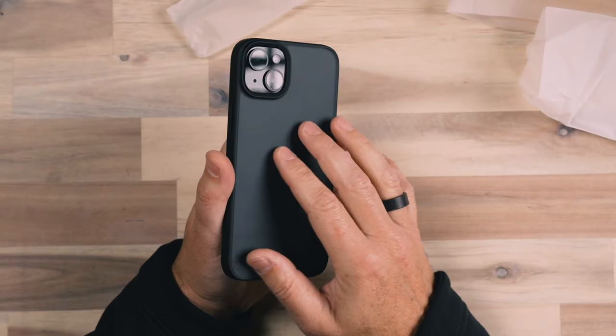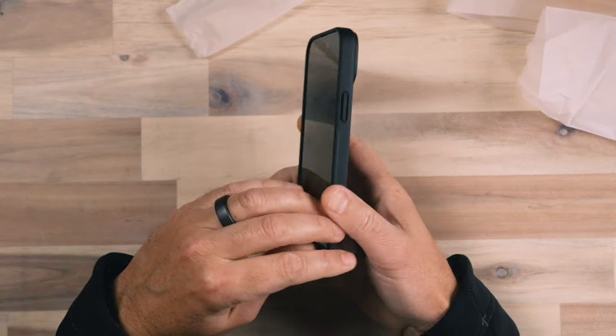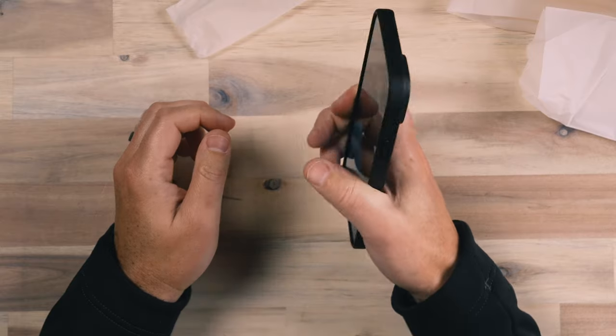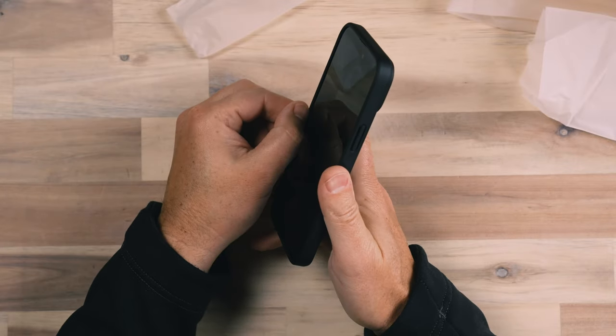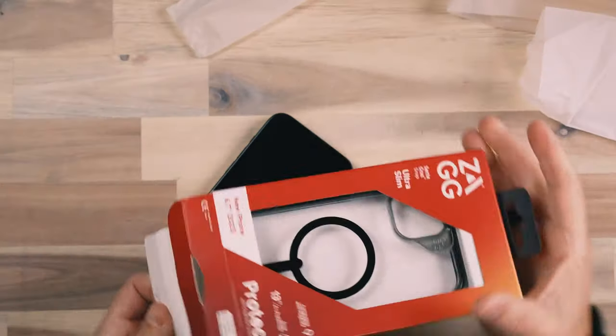I'm only showing one color variation, but many of these cases come in different colors and variations as well, so make sure to check out the links in the description for pricing and other options. This Caseoo case has good protection all the way around, with a little bit harder edges but maybe a bit more grip than the Apple silicone case. There's good face-down screen protection. This case is MagSafe compatible because of how thin it is, though it does not have additional magnets built in — meaning wireless charging and magnetic attachments like a MagSafe stand will still work.